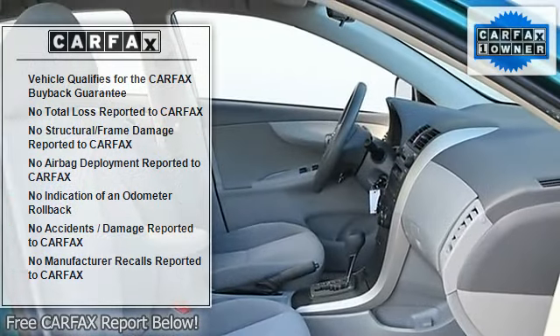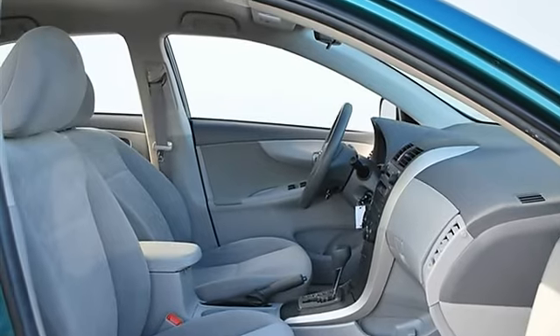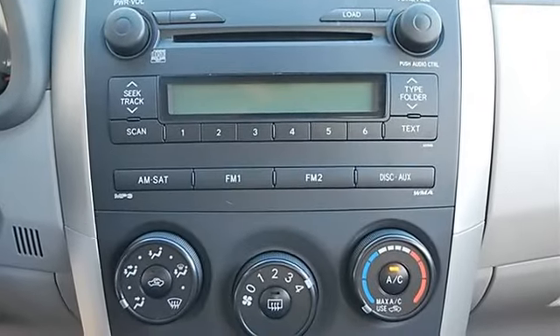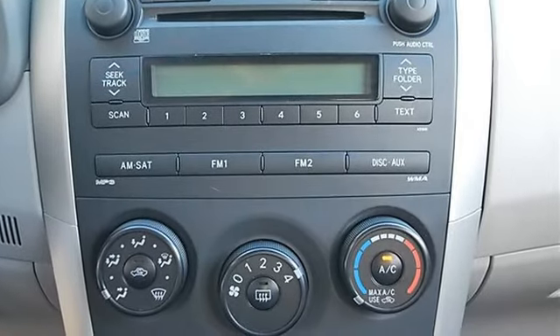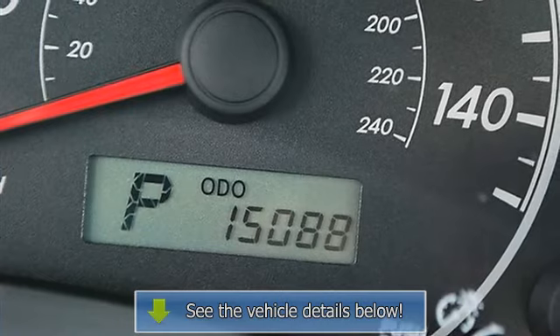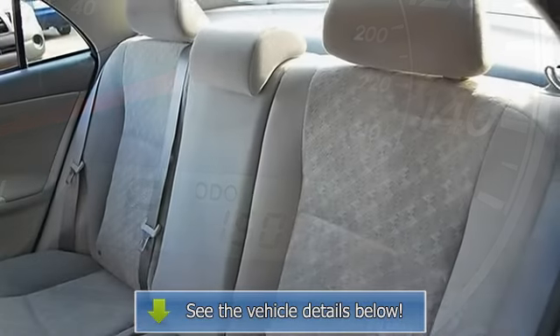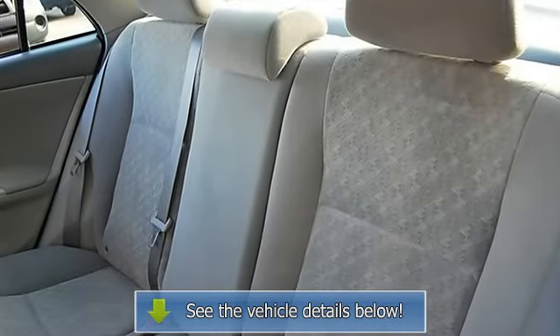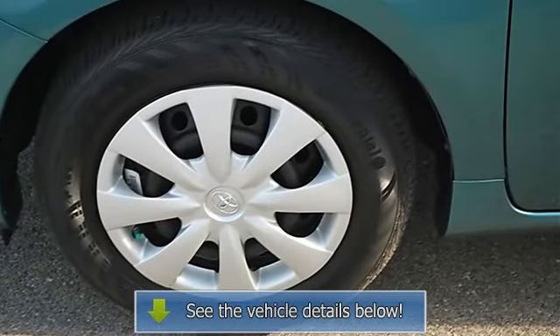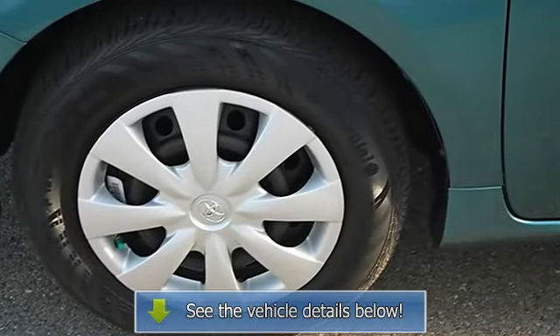Tire pressure monitoring system, remote trunk release, power door locks, power windows, vehicle anti-theft system, AC, rear defrost, driver vanity mirror, passenger vanity mirror, auxiliary power outlet, four-wheel anti-lock brake system, brake assist, passenger airbag on-off switch, rear head airbag, child safety locks.